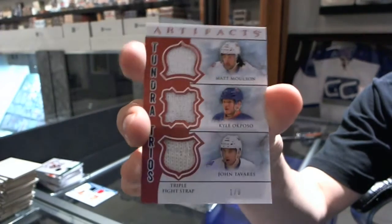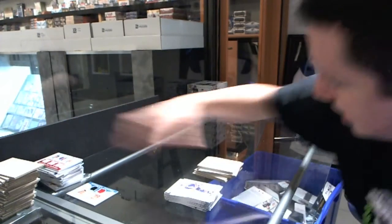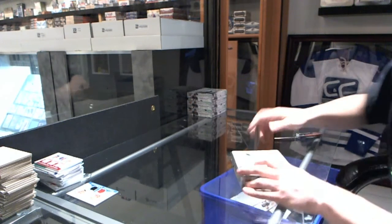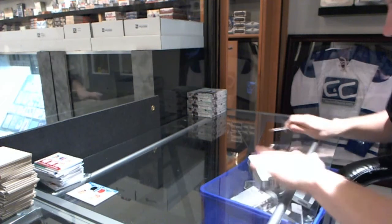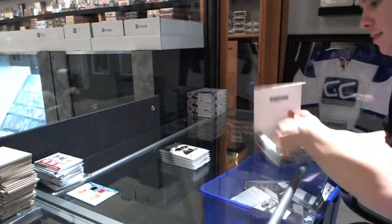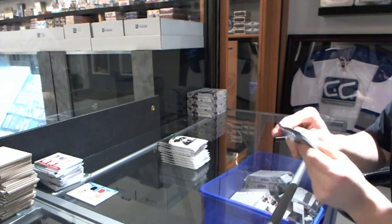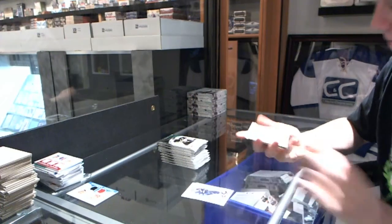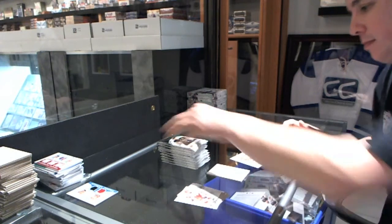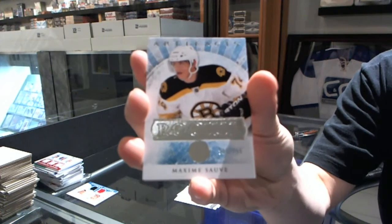Moulson, Okposo, and John Tavares — Tundra Trios, Triple Fight Strap, number 1 of 6. Rookie to $9.99 for the Boston Bruins, Maxime Sauve.